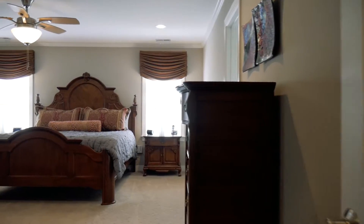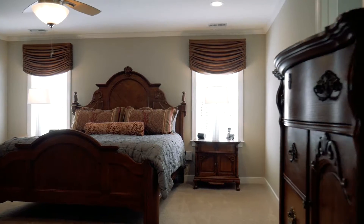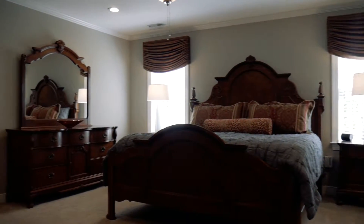The master bedroom features 3 large closets, an additional sitting room, and recessed lights.